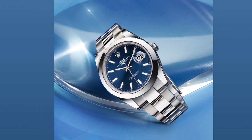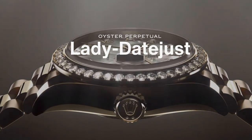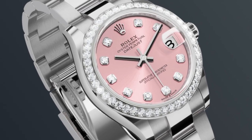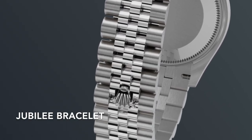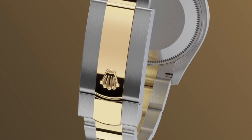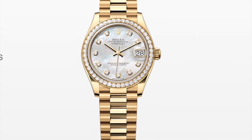The Datejust is available in 28mm, 31mm, 36mm, and 41mm. Each version offers a large selection of dials in different colors, finishes, and materials. Bezels include smooth domed, fluted, domed diamond-set, and full diamond options. The Datejust can be fitted with a Jubilee, Oyster, or President bracelet — the five-link Jubilee bracelet was specially designed for the Datejust's 1945 launch, while the President bracelet is exclusively available on the 18k gold Datejust 31.